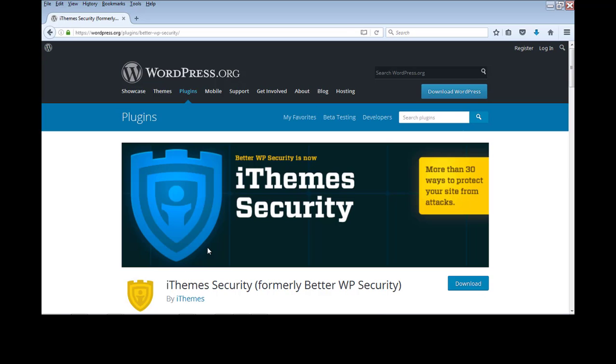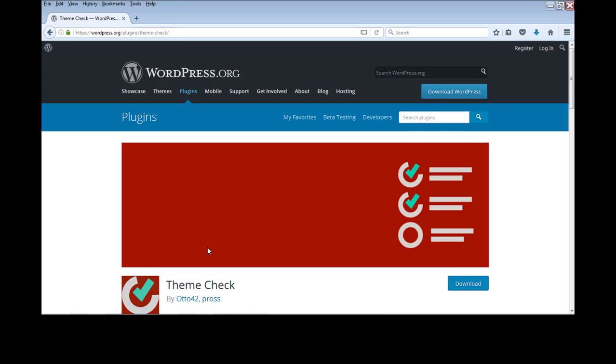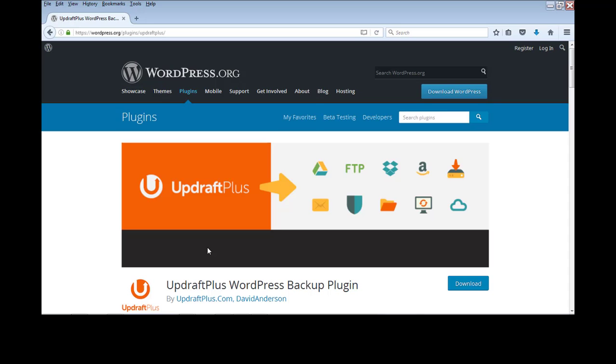Number 20 is iThemes Security, a very important plugin that protects your WordPress blog from more than 30 different hacking methods. Once installed, it shows you all those different attack vectors and lets you configure protections against each one. Number 21 is the Theme Check plugin, which checks that the theme you are using meets the latest WordPress standards.